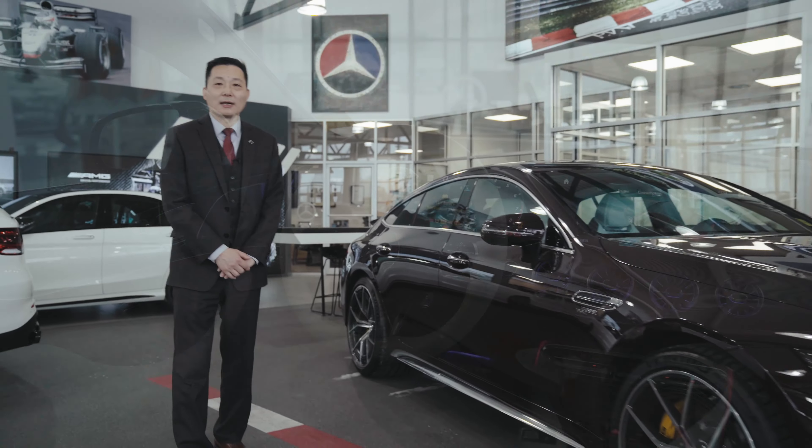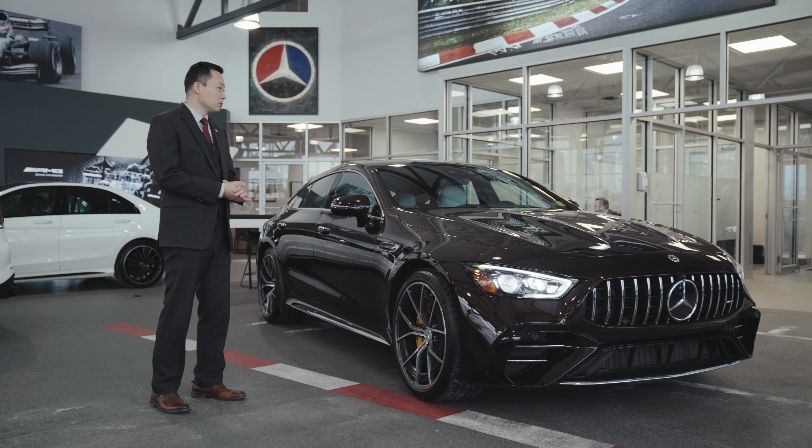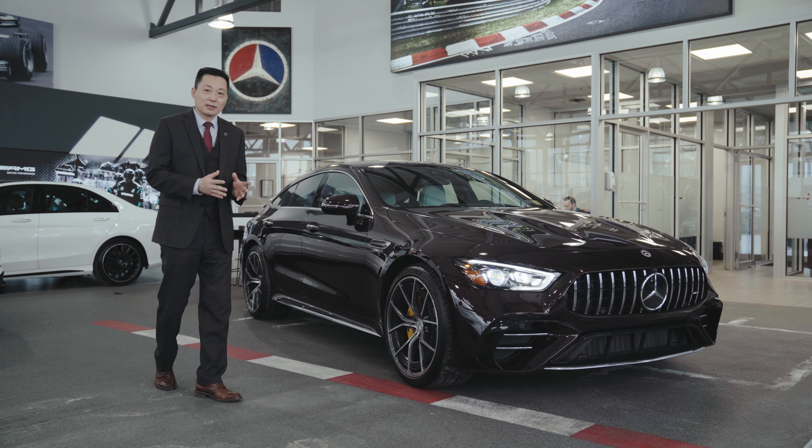Good morning, guys. My name is George at Stop Motors of Ottawa. Today I'm going to show you a 2022 AMG GT53 in ruby light red special.